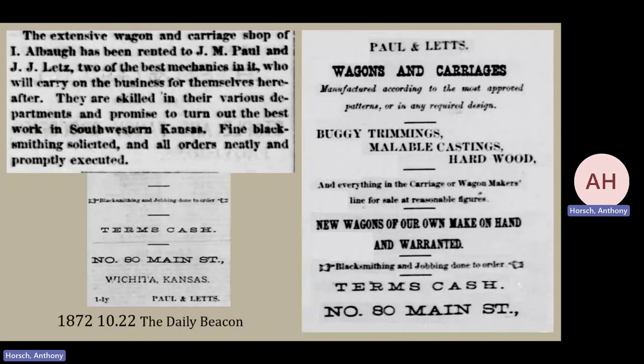Not too long after that last advertisement, Mr. Albaugh seems to step back from the business. He rents out his shop to two gentlemen, Mr. Paul and Mr. Gillette, and lets them go ahead and take up the business of blacksmithing and wagon production. If you'll notice, they have pretty much just taken his advertisement and changed the name on the top.